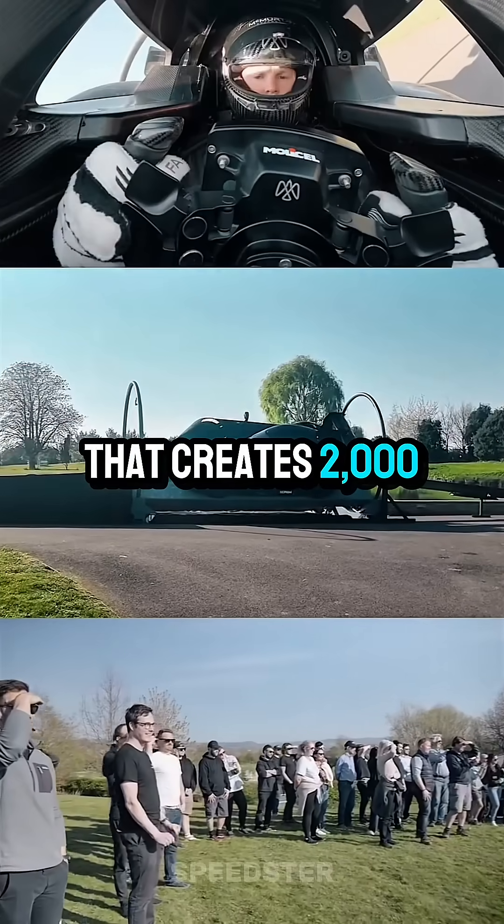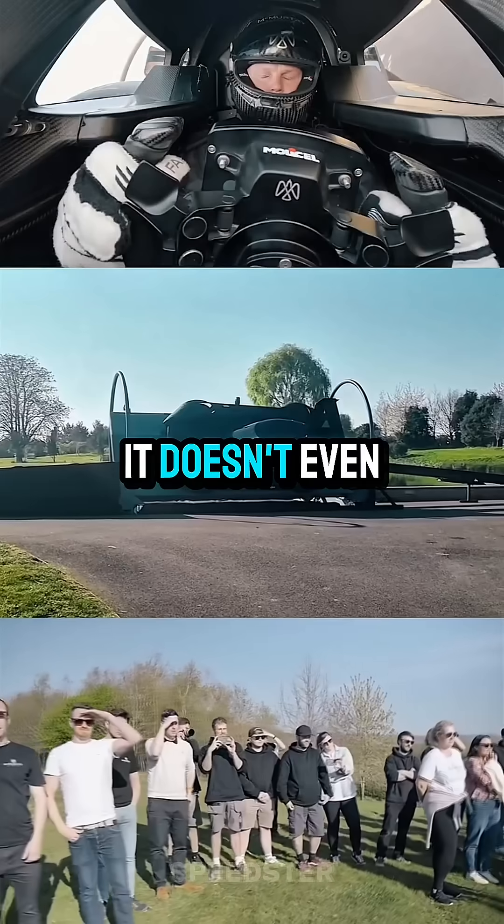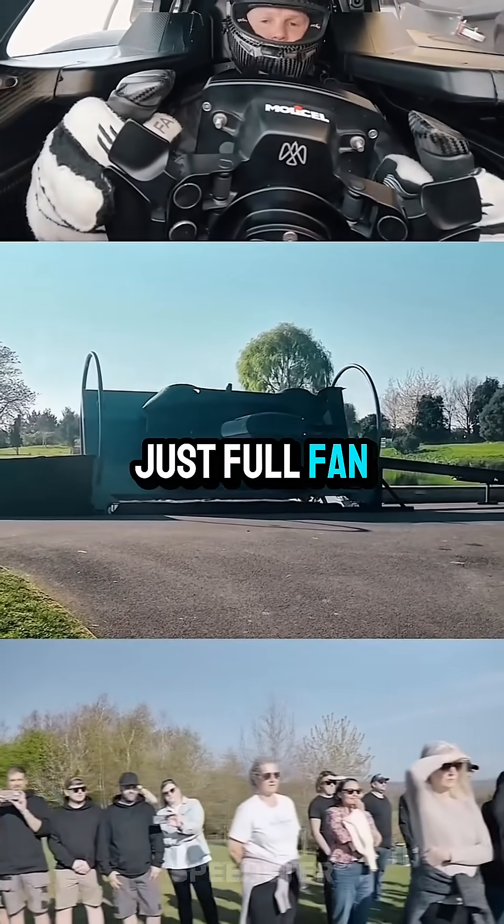It's got a fan system that creates 2,000 kilos of downforce. That's like gluing a rhino to the road. It doesn't even need speed to stick, just full fan mode.